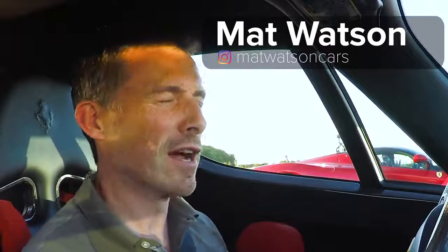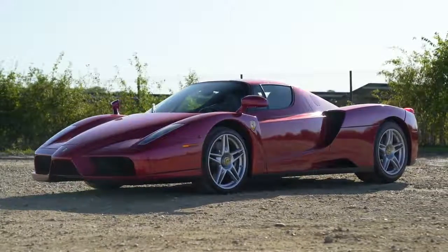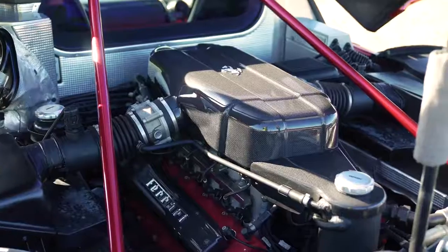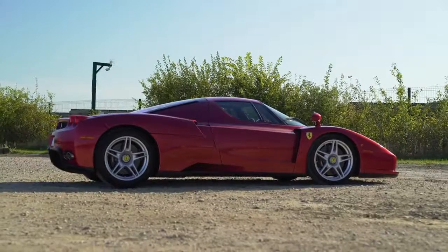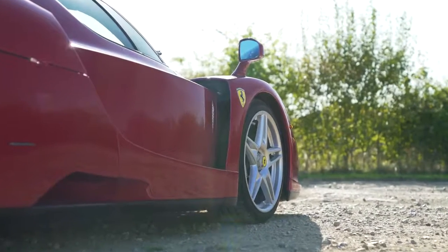Hi everyone, Matt Watson here from CarWow. I've got a really cool race for you today. I'm sat in a Ferrari Enzo — 6 litre V12 naturally aspirated engine, 660 horsepower, 660 newton metres of torque. It's 0-60 in 3.1 seconds, top speed 221 miles an hour.